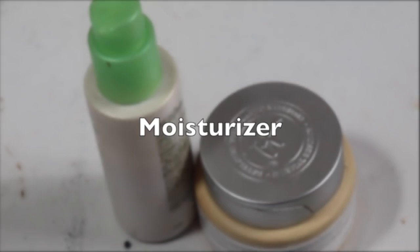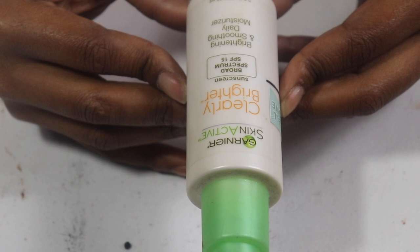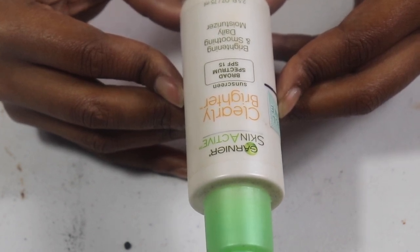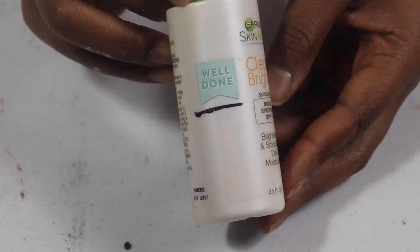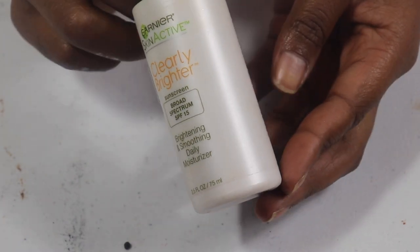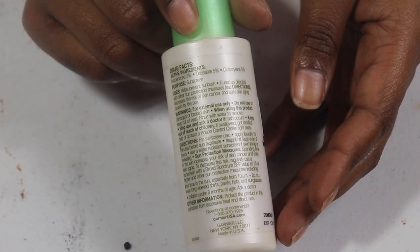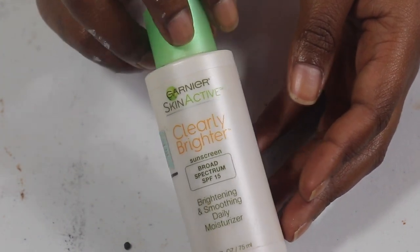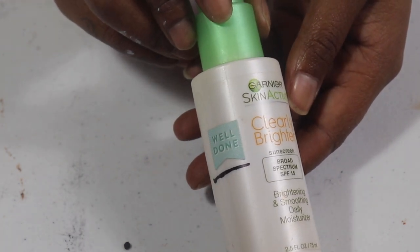Moisturizers — we only have two. The first one I've been using for a really long time. I like that it has SPF and it's supposed to brighten your skin throughout the day. It's by Garnier. I like it but it kind of gives a white cast once you massage it into your skin. I think I got it in an influencer box, so since it was sent to me I want to use it up.